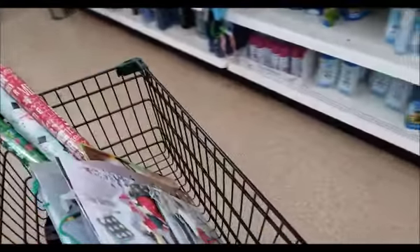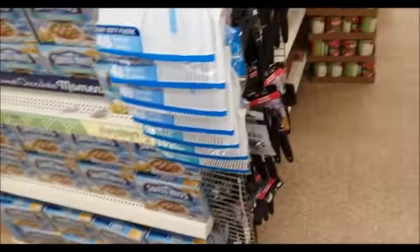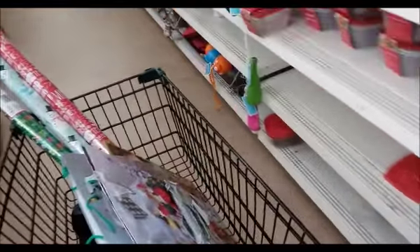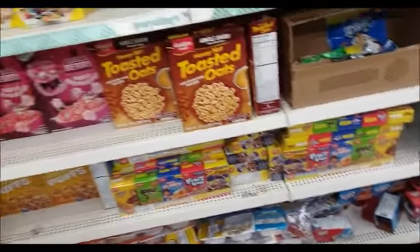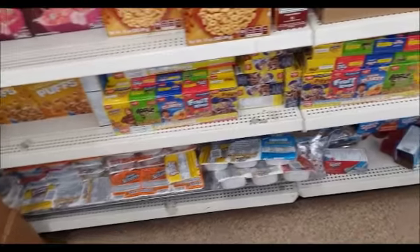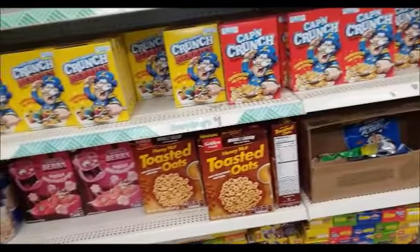I'll check the cereal area. Maybe eventually they'll have that cereal back, if it's possible. I haven't checked it in a while. Yeah, they don't have it. I guess that was a rare thing to have — that type of cereal that I like, with the high protein, the cashew cereal. Too bad they don't have it.